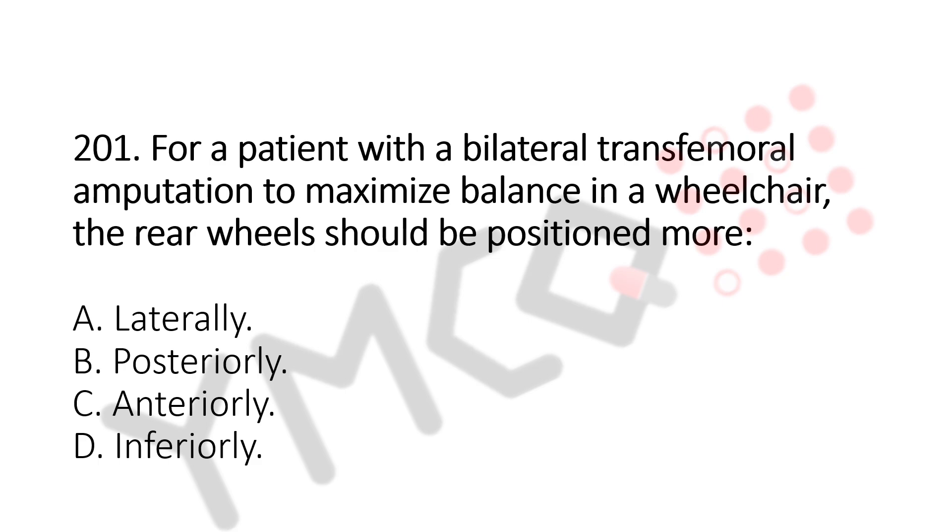For a patient with a bilateral transfemoral amputation, to maximize balance in a wheelchair, the rear wheels should be positioned more: Option A, laterally; Option B, posteriorly; Option C, anteriorly; Option D, inferiorly. The answer is Option B, posteriorly.